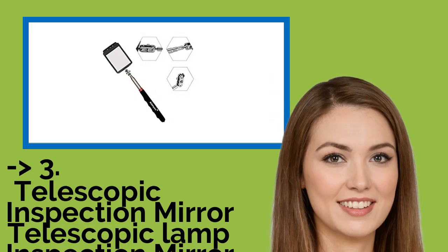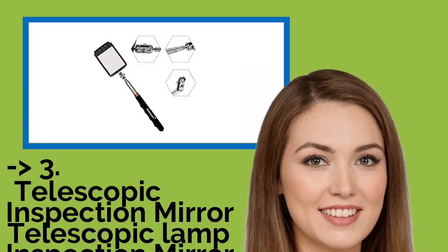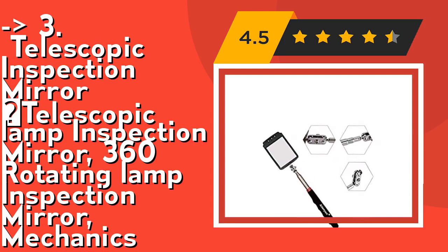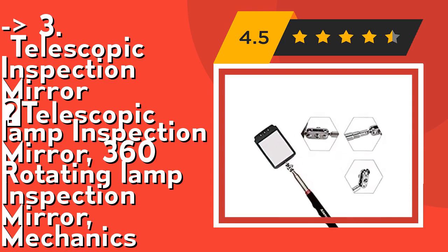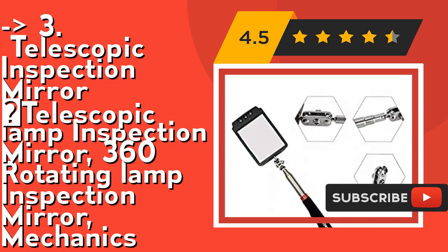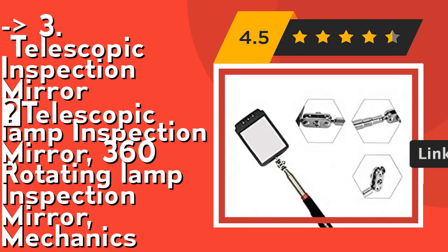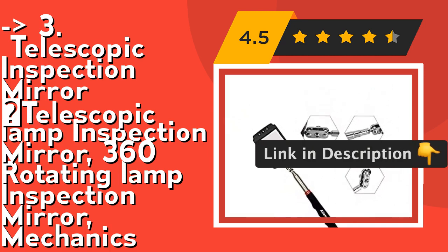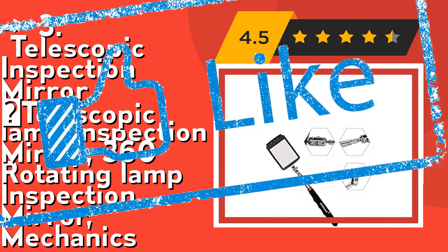If you want something cost-efficient, this new one is for you — the Telescopic Inspection Mirror with 360 Rotating Lamp, for mechanics. Its square mirror size is 55 by 90 millimeters, with a longest extension length of 80 centimeters (31.5 inches) and a folding length of 20 centimeters (7.8 inches). Its inspection mirror comes with two CR2032 batteries and a comfortable molded multifunction handle with soft rubber grip. Check out the link in the description to buy this product from Amazon.